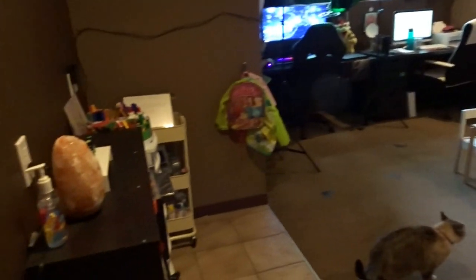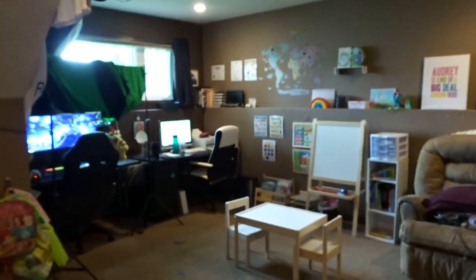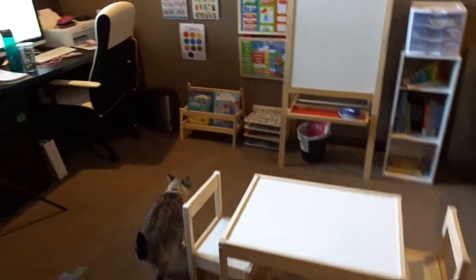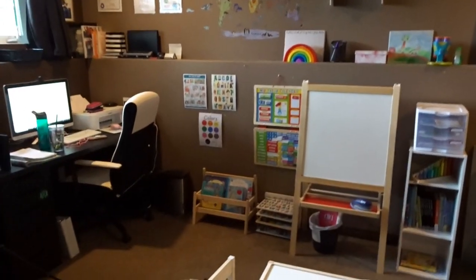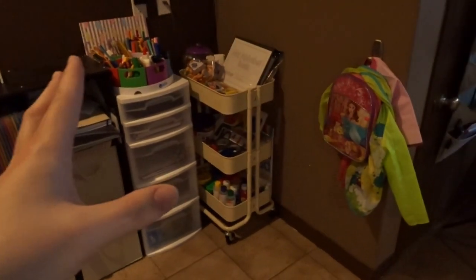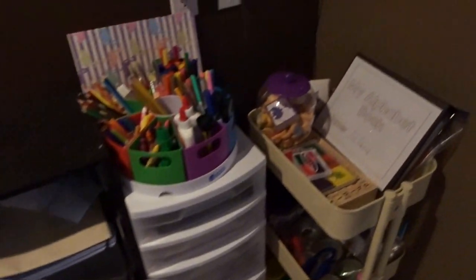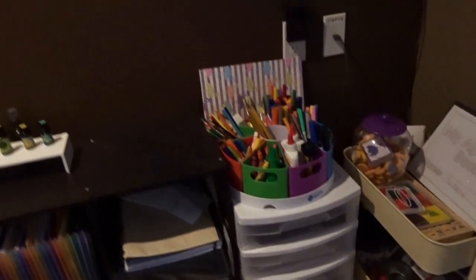As an overview, this is the space for our homeschool — this is really where most of our stuff is. Right here we've got the kids' table and all of the stuff, and then right over here is where I store all of our supplies. Most of this stuff is completely unrelated to the kids, but this is where we get into our actual school stuff, so let's get started.